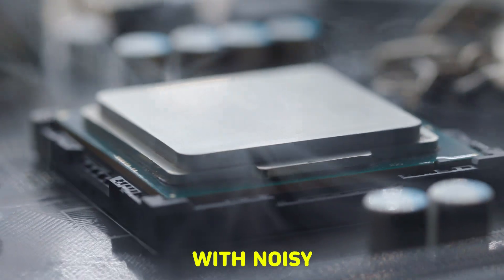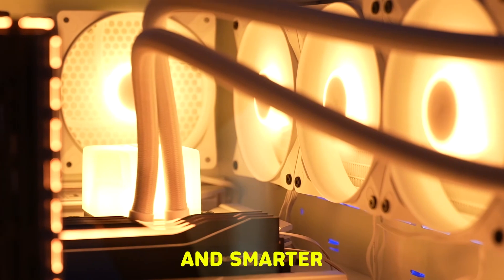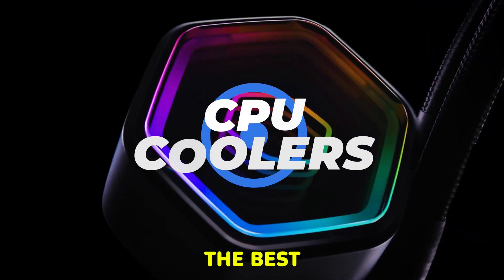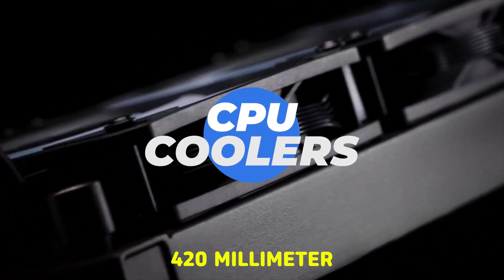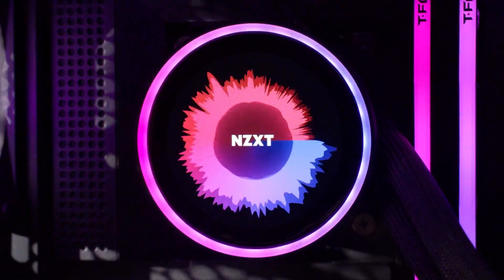Still running hot under pressure or stuck with noisy fans? In 2025, CPU coolers are bigger, quieter, and smarter than ever. We tested the best, from beastly 420mm AIOs to ultra-quiet air towers, and broke down what makes each one worth mounting.